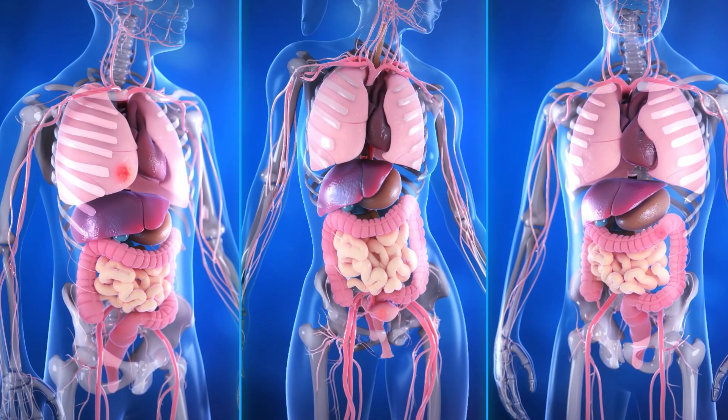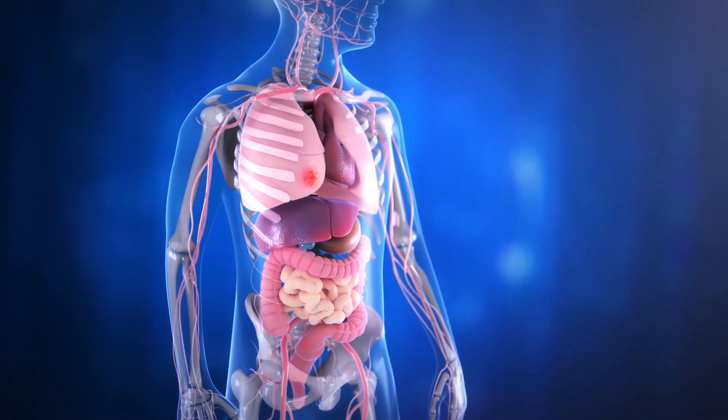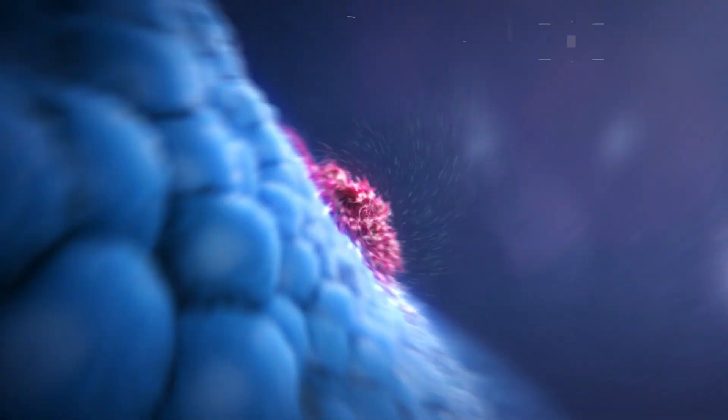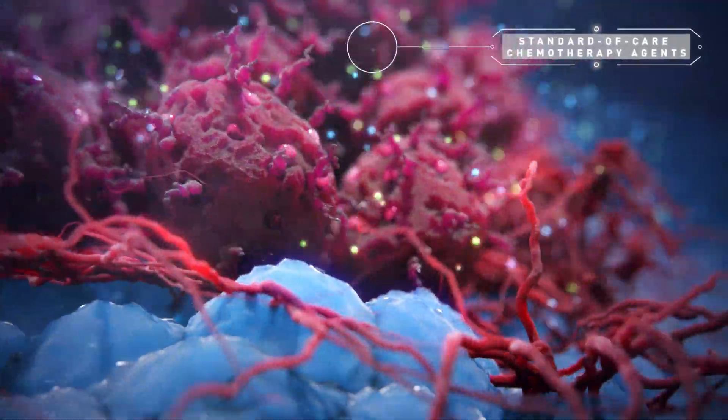Every cancer is different. Even in the same part of the body, cancer has distinct molecular or genomic characteristics, often resulting in inadequate response to one-size-fits-all treatment.